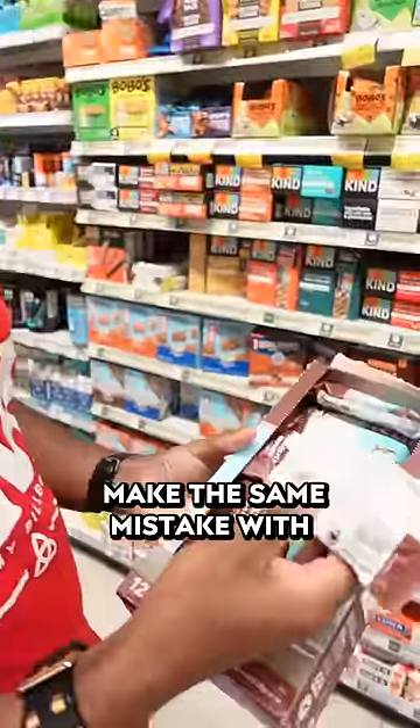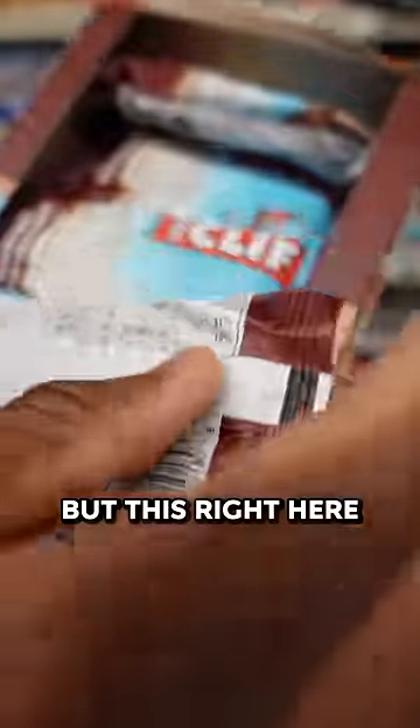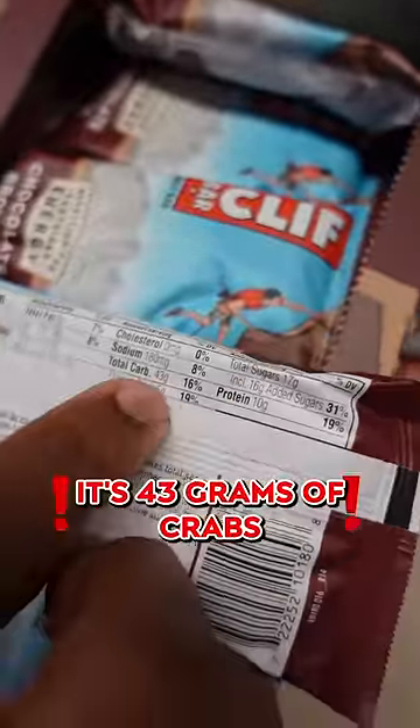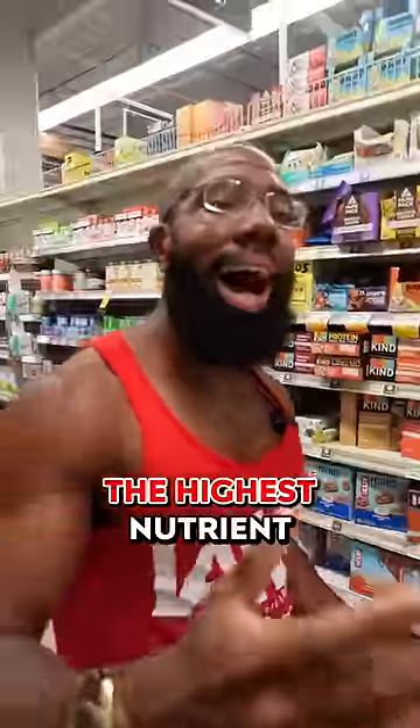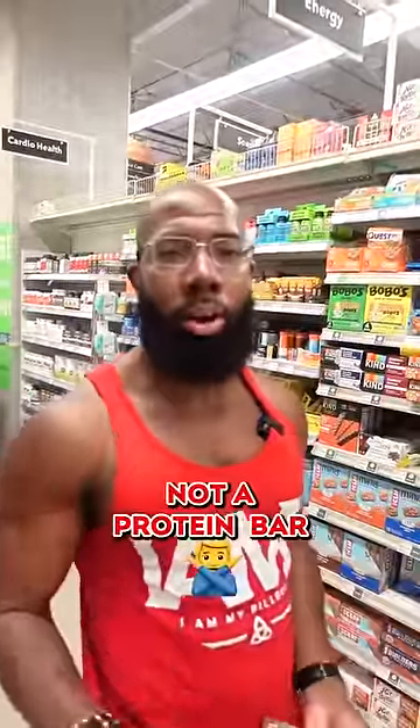I've also seen people make the same mistake with Clif bars. There's a little bit of protein — 10 grams — but this right here is predominantly carbs. It's 43 grams of carbs. The highest nutrient is what that food source is, so this is a carb bar, not a protein bar.